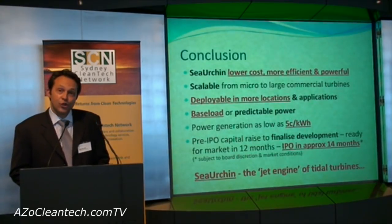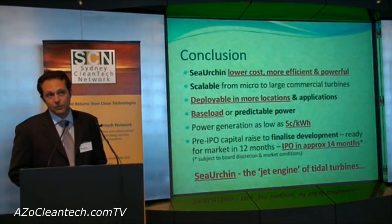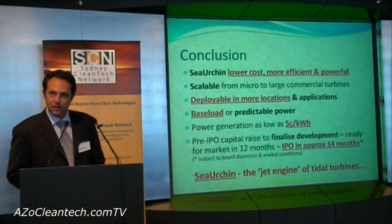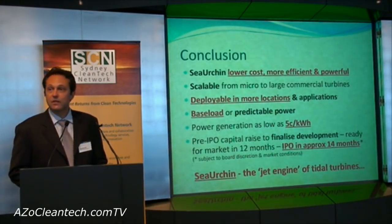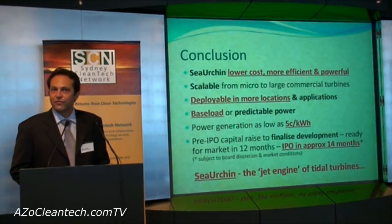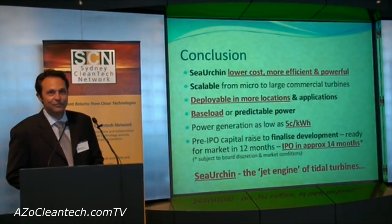The Sea Urchin costs less, is more powerful and efficient. It is highly scalable, deployable in more locations, and delivers base load predictable power for as low as five cents per kilowatt hour. This capital raise will fund development ready for market in 12 months, and if you are a potential investor, we would love to hear from you.